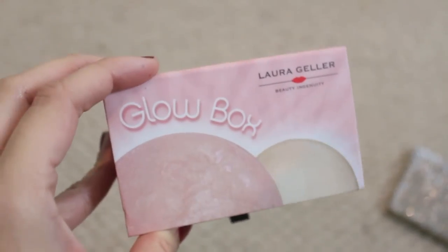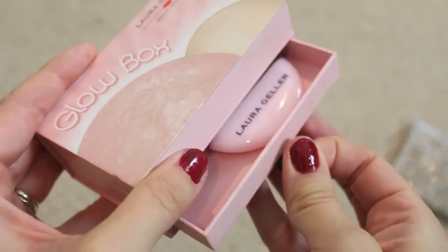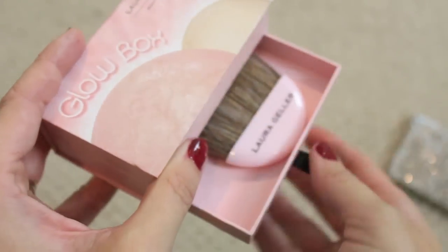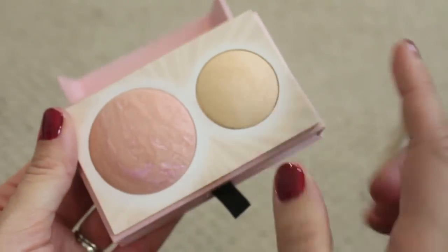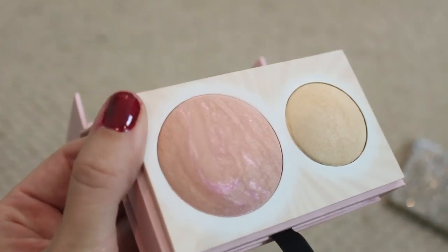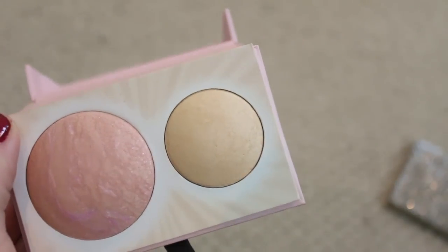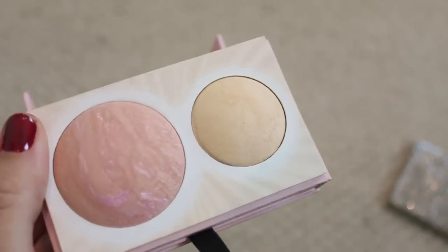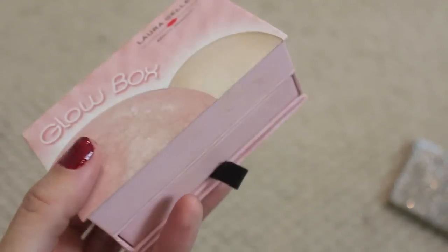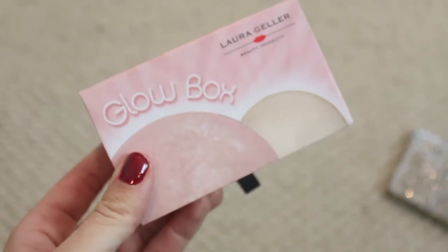The last thing I have here is the Laura Geller Glow Box — it's really cute, it's got a little drawer and a cute brush. You open it up and you get the baked blush and highlighter. The blush is quite sparkly but I really do like this kind of highlighter. I'm gonna hang on to this — even just the packaging, it's different.